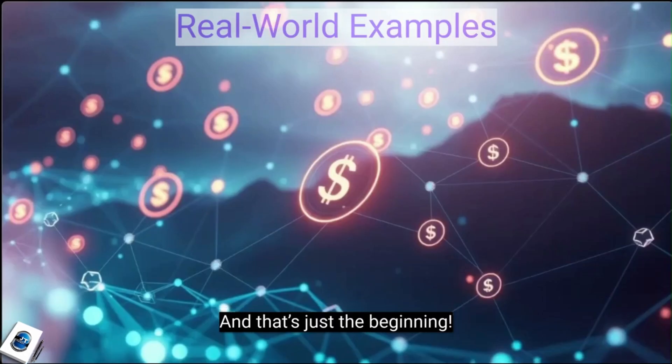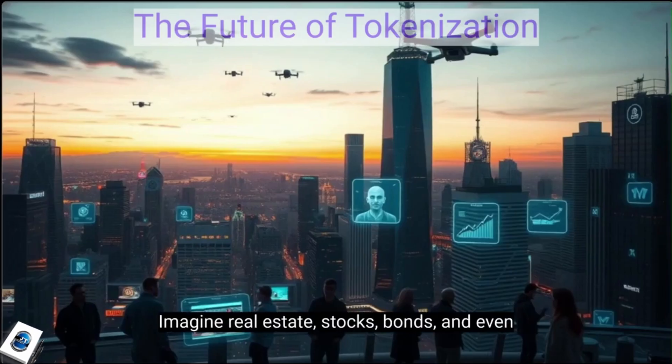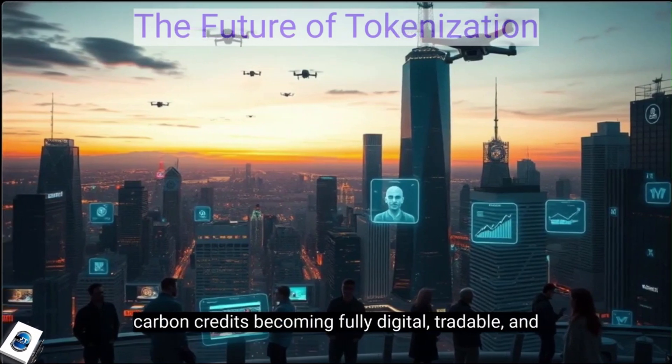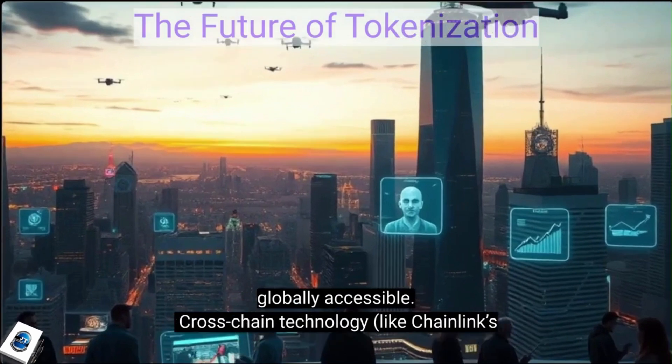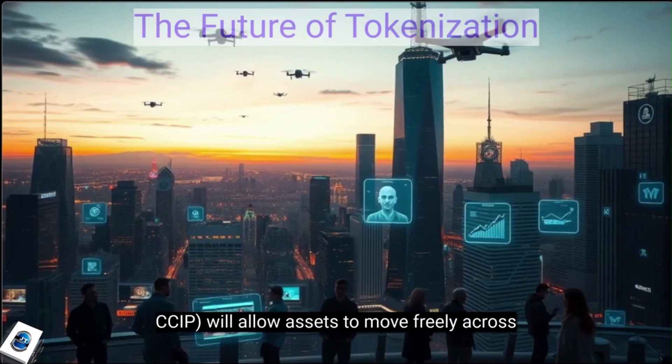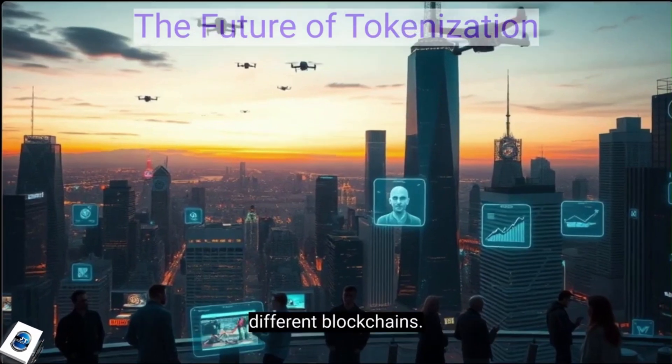And that's just the beginning. Imagine real estate, stocks, bonds, and even carbon credits becoming fully digital, tradable, and globally accessible. Cross-chain technology, like Chainlink's CCIP, will allow assets to move freely across different blockchains.